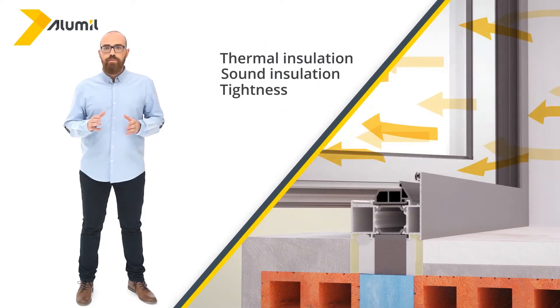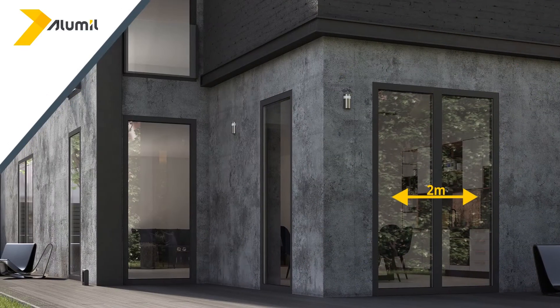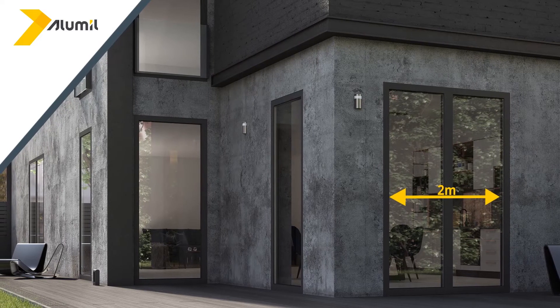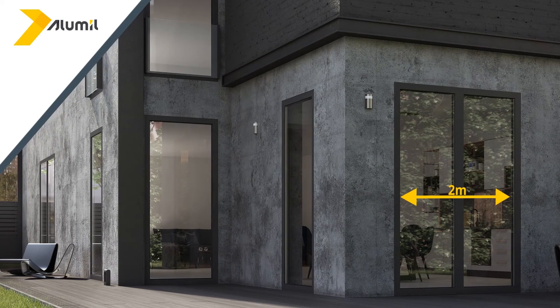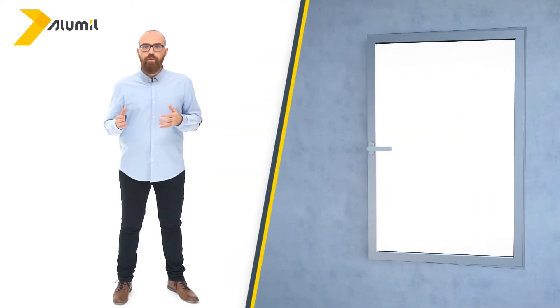Hinged windows provide excellent levels of thermal insulation, sound insulation, and tightness against air and water. However, they cannot cover large spans over two meters wide, even with a double balcony door, and they also require the appropriate amount of space inside to open. There are many solutions for hinged windows and doors: opening inwards with or without a tilt function, opening outwards, top hung windows that open outwardly from the bottom, vertical or horizontal pivot windows, and a combination of sliding and hinged window with a deflection mechanism.